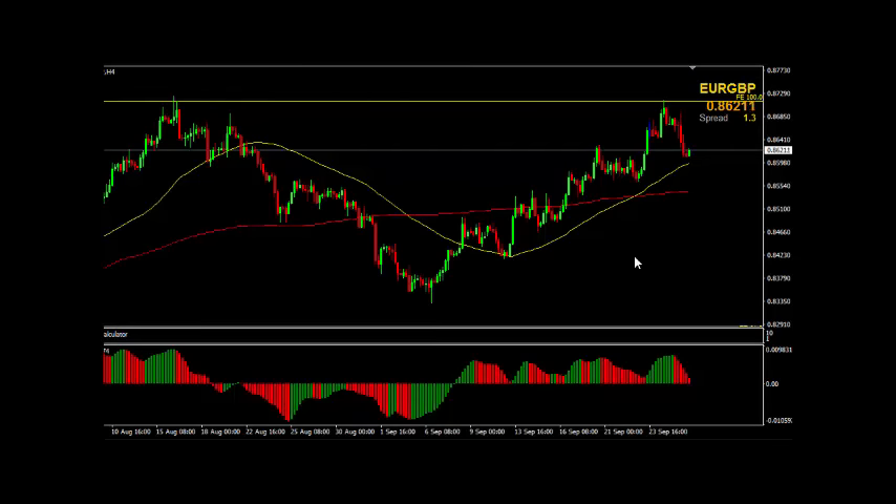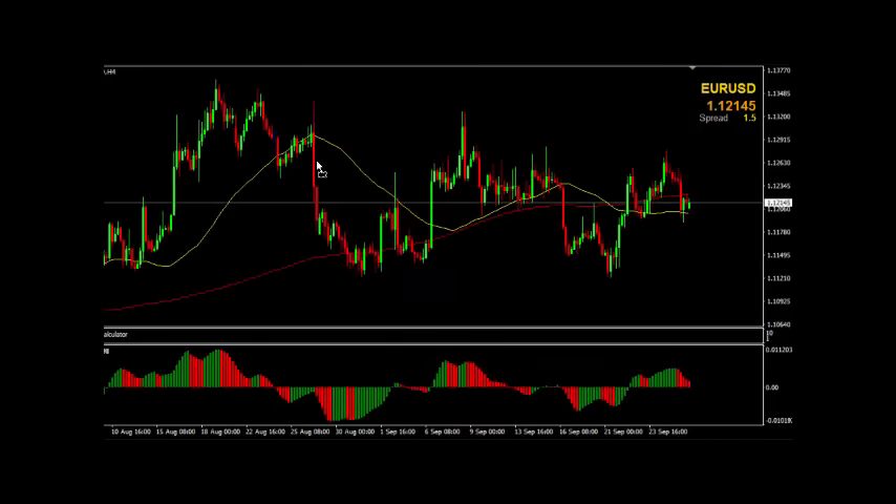Hi traders and welcome to our Wednesday technical video update. Happy hump day, the middle of the week. Let's go through the major currency pairs and see where we're sitting at the moment.